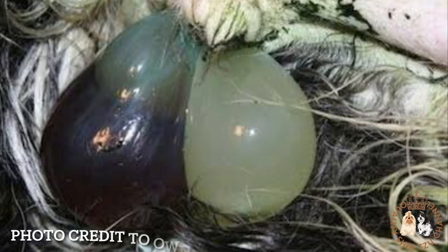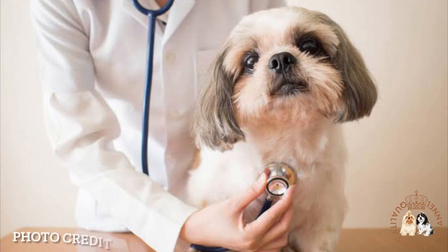A green discharge in a pregnant dog means that the placenta, which connects the puppies to the mother and provides nourishment, is separating. If a puppy is not born immediately after the appearance of the green discharge, it will likely die in the womb. Take your pet to the emergency vet immediately if she produces a green discharge.